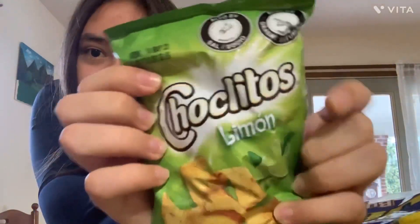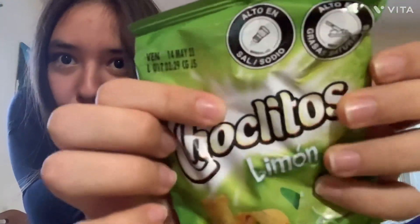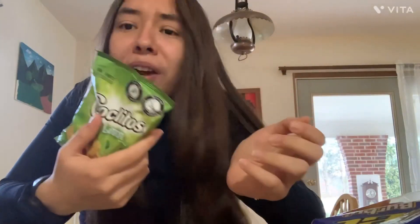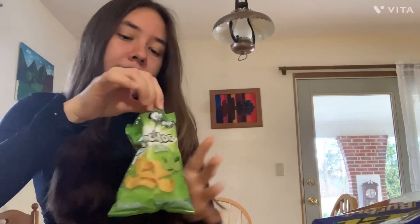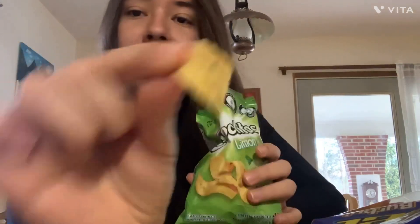Choclistos limón — all of these are high in salt and fat, but these ones are my favorite. They're like maicitos — they look exactly the same but they're lemon-flavored and a different brand.